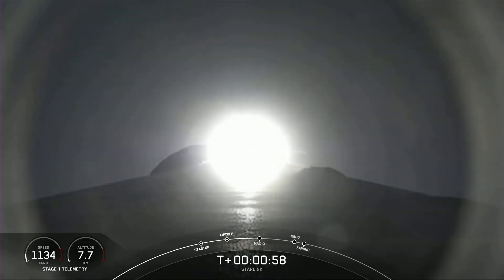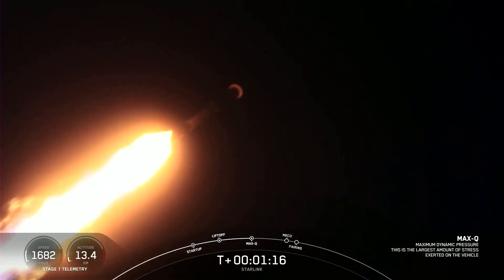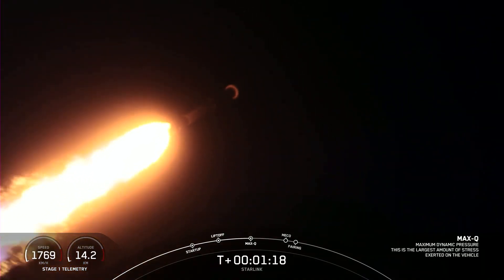Moments ago, we throttled the engines down in preparation for Max-Q. We're in the throttle bucket. Falcon 9 is supersonic. Max-Q is the point during which the vehicle is under maximum dynamic pressure. Max-Q. There, we've passed through Max-Q.